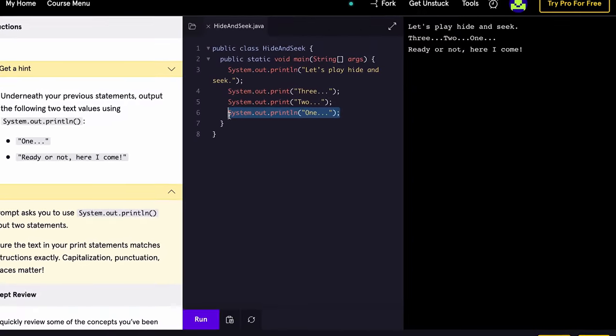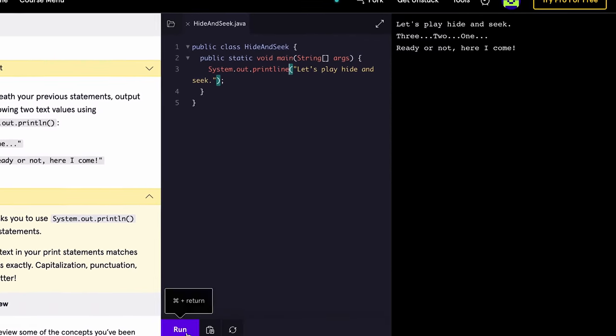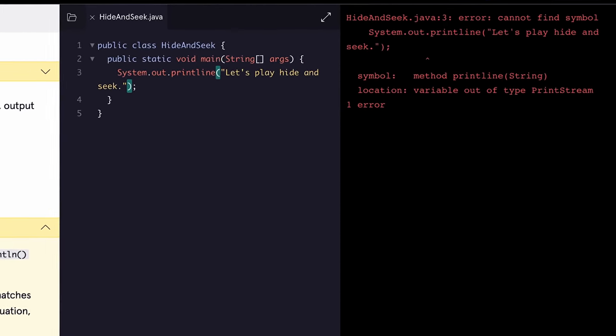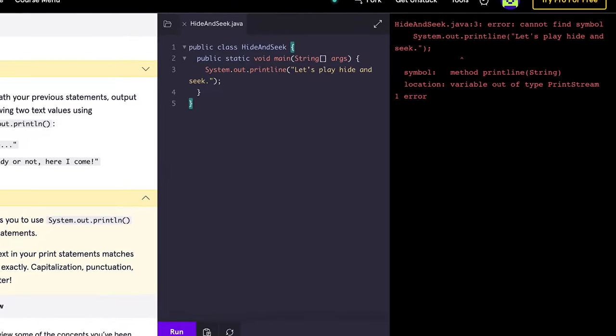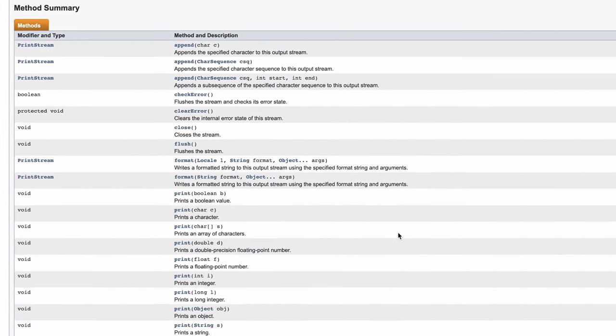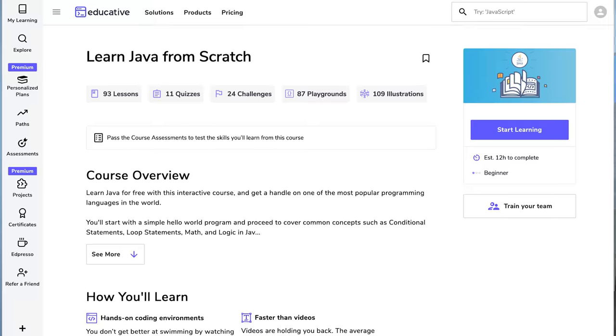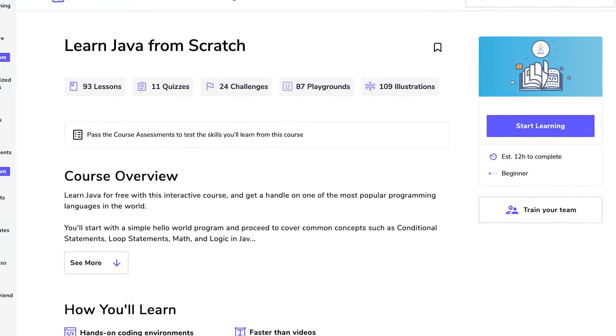Two things I would not do while using Codecademy: first, I would not copy-paste the code — writing it yourself gets you used to the syntax. Second, I would not use the hint before trying to solve the problem myself. If I make a mistake, I'll debug the error by Googling it and looking for solutions on Stack Overflow, or use the Java documentation to figure out what functions are actually available. If I could spend some money, I would also do the course called Learn Java from Scratch on Educative, which is very comprehensive and includes challenges and quizzes at the end of every chapter.